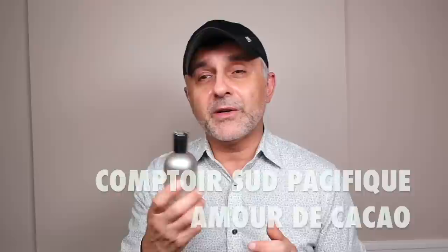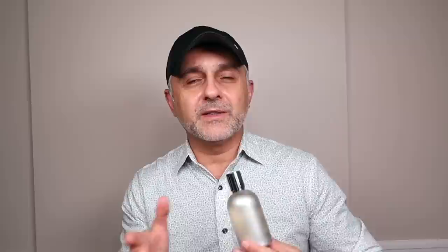Another from Comptoir Sud Pacifique is Amour de Cacao — focusing on chocolate. I did see a 100ml bottle online for $52, though pricing may have changed. The notes are cacao, vanilla, orange, and star fruit. It's a chocolate with vanilla fragrance — very cozy and comforting with slight citrus and tropical fruity undertones. The star fruit is barely present, orange is there briefly, and the star of the show is cacao with vanilla. Really delicious — definitely check it out.